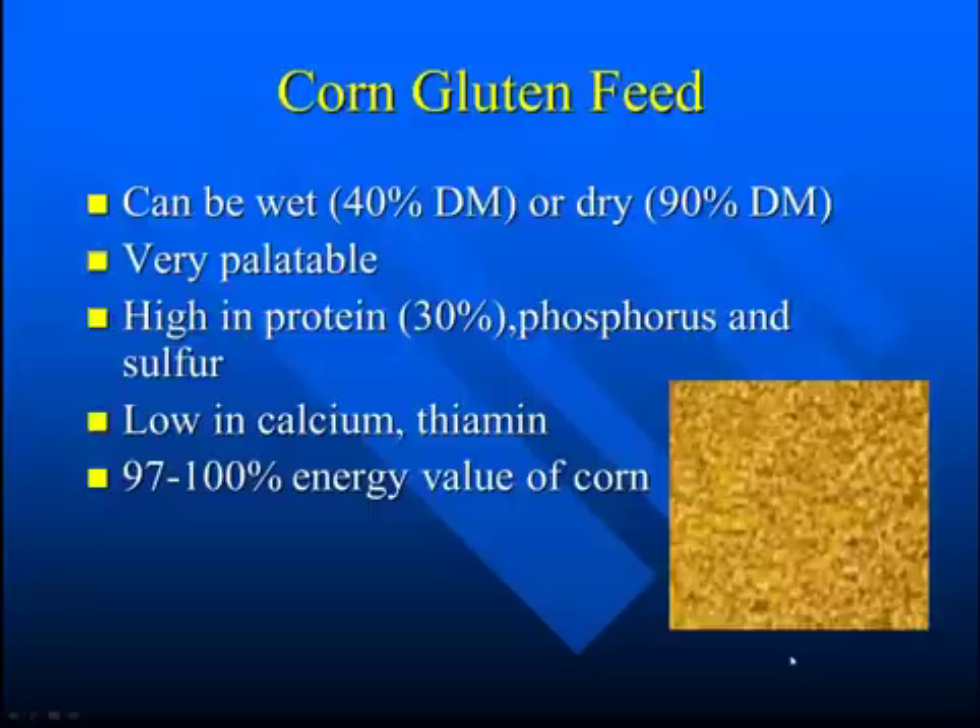These situations can cause problems in that if you're feeding relatively high levels of corn gluten feed — i.e., high phosphorus — you will likely have to supplement some calcium. Also, being relatively low in thiamine, if you're feeding high levels of corn gluten feed, you might have to think about thiamine supplementation.